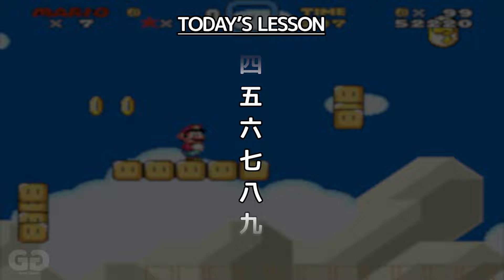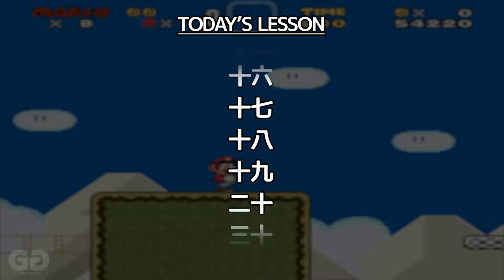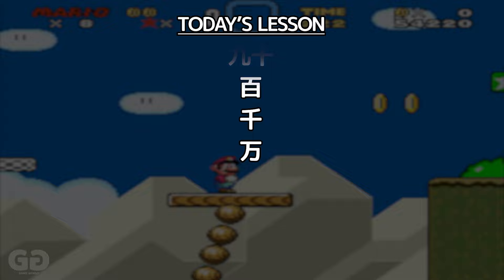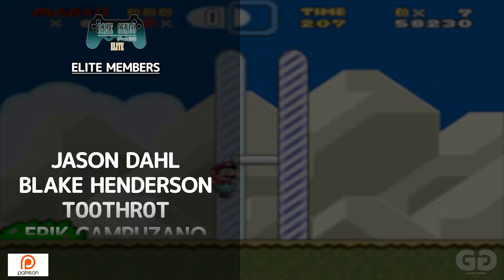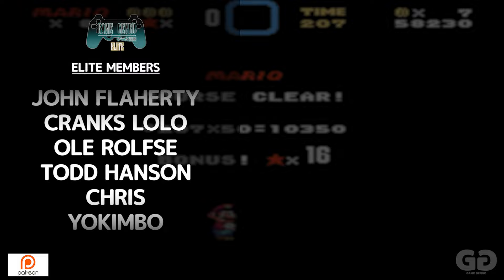Congratulations! Great job! Hopefully this video has helped you pick up some Japanese and how to count from 1 to 100, even 1,000 and 10,000 — and hopefully you guys had fun in the process. I'd like to give a huge thanks to all of the supporters on Patreon for helping support the channel. If you want to come join us in the GameGango Discord, come chat with us and make some friends. I'm always hanging around. Feel free to come join us on Patreon. As always, I'll see you all again in the next video. See ya!